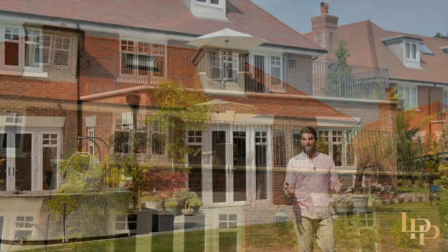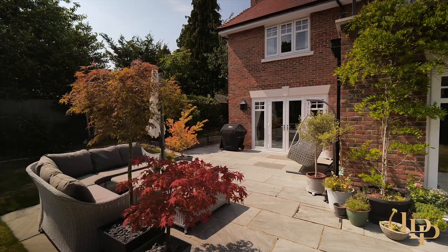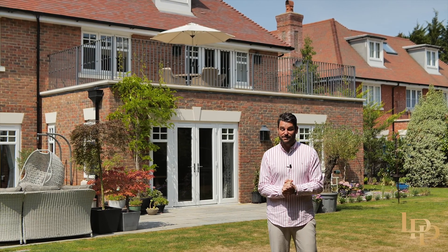So you join me in my favourite part of any home — we're here in these beautifully manicured south-facing gardens, with plenty of spaces for entertaining. If you'd like an exclusive tour or any further information on this wonderful property, please contact me in the details that follow.